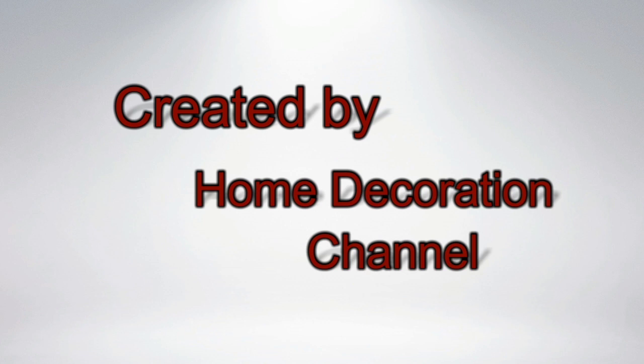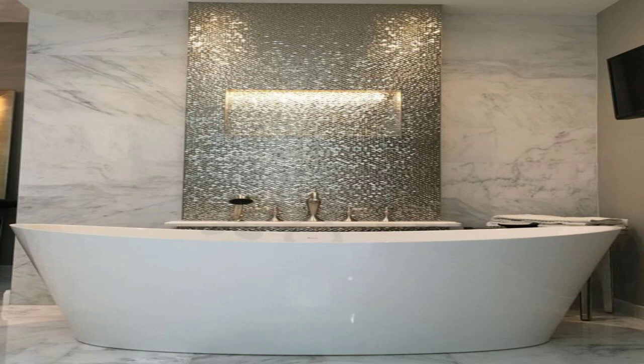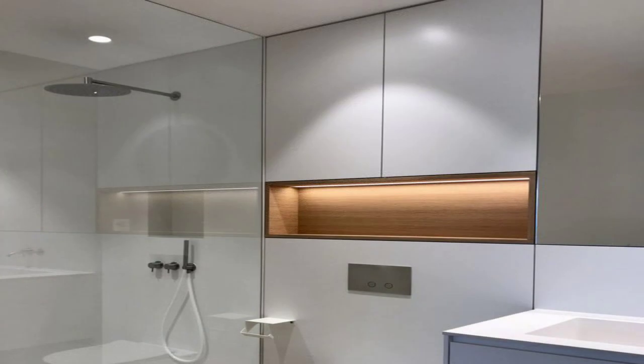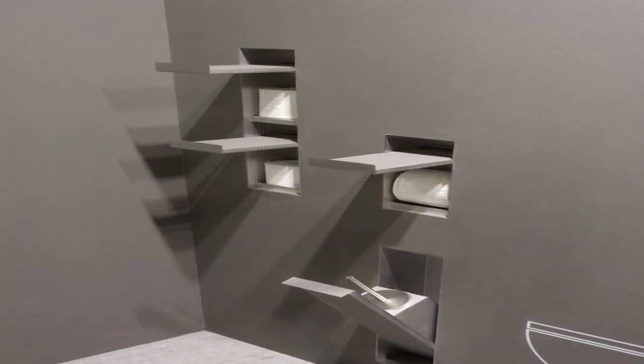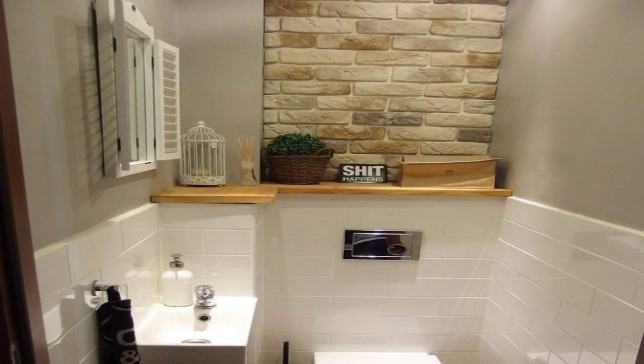Now more than ever, homeowners are looking at their bathrooms as an increasingly important part of their home decoration. The year is shaping up to be a great year for bathroom decor ideas, with several hot new trends hitting the marketplace. You can now integrate your bathroom into your home decor and create intimate, luxurious spaces that cleanse the body and refresh the spirit.